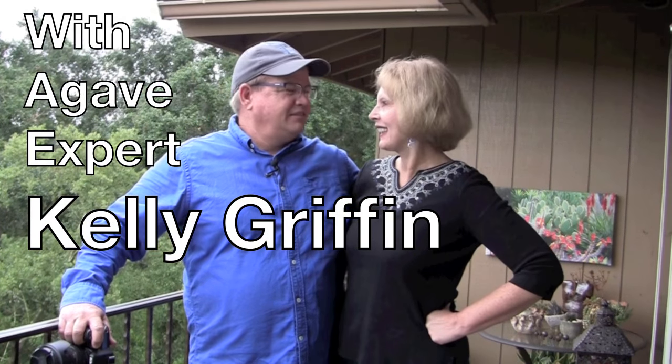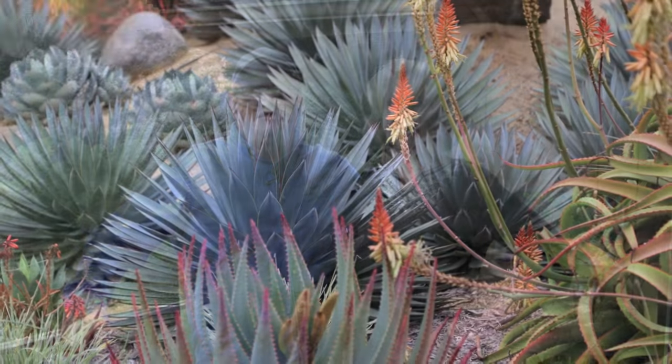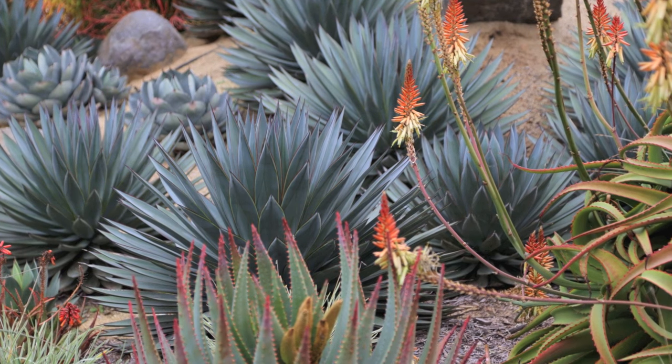I'm Debra Lee Baldwin and this is Kelly Griffin, a world-renowned expert on growing succulents. He's an agave and aloe hybridizer. Kelly is the plant development manager — second plant development manager.